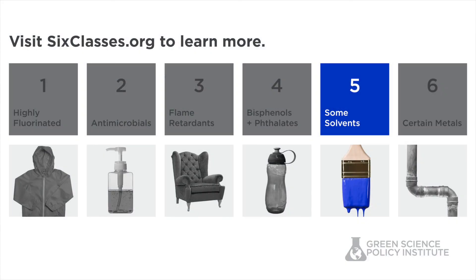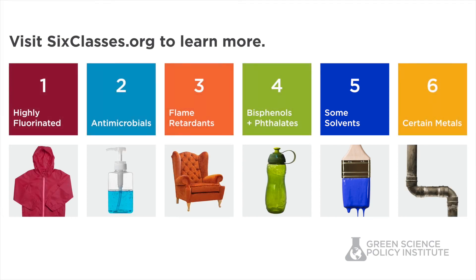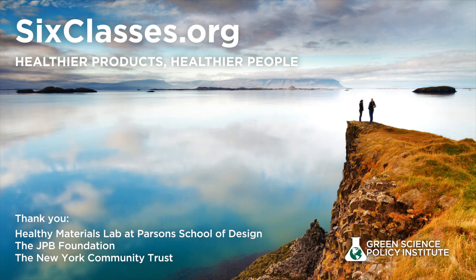At sixclasses.org, you can learn more about solvents and the other five classes, as well as view the entire video series brought to you by Green Science Policy Institute. Share these videos for healthier products, people, and planet.